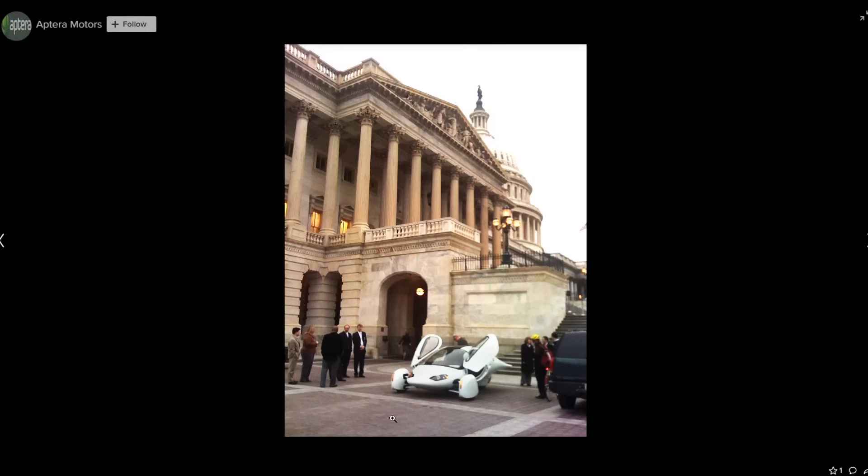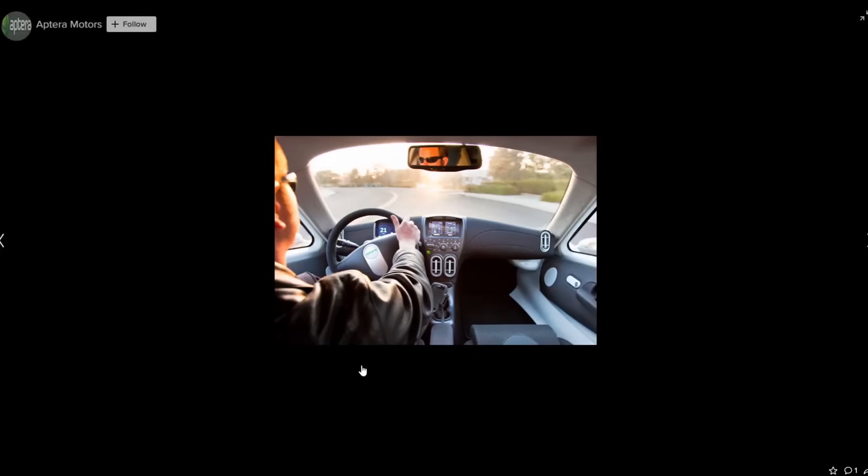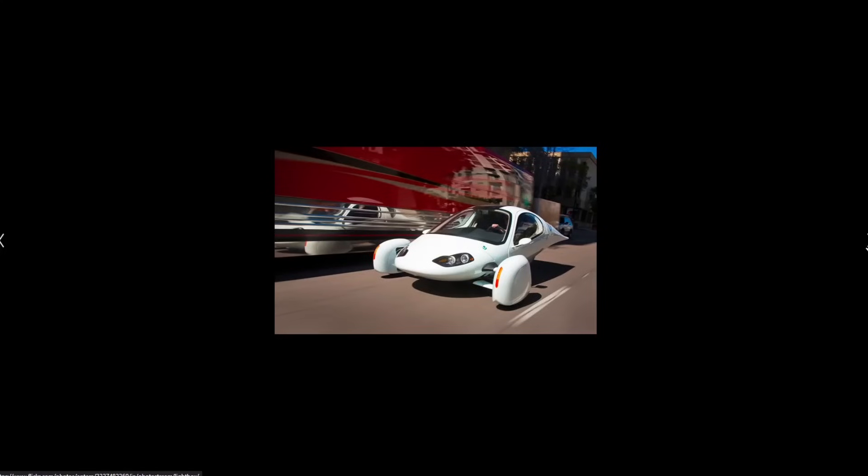And then here's Aptera in front of the Capitol building — somewhere in D.C. This is one of the interiors and I like this interior. I think this interior would still have aged well. There's another iteration of the interior which doesn't look quite as good.